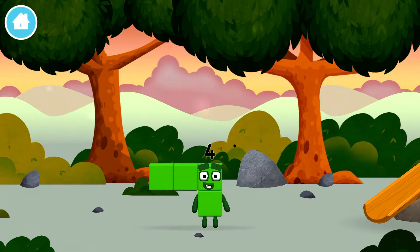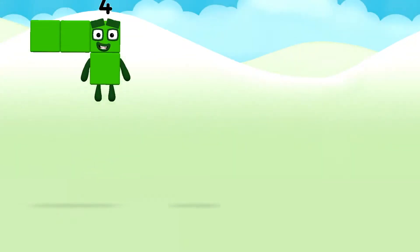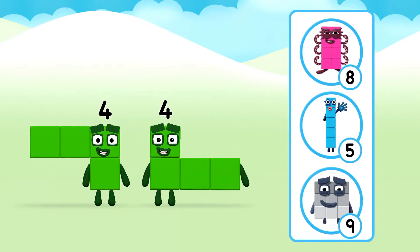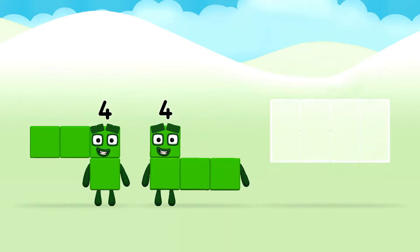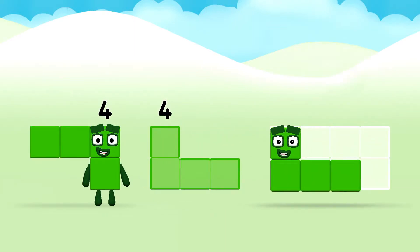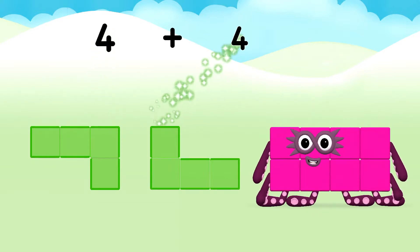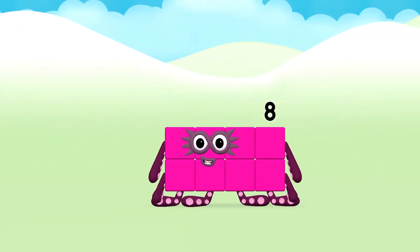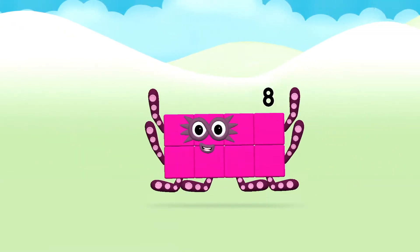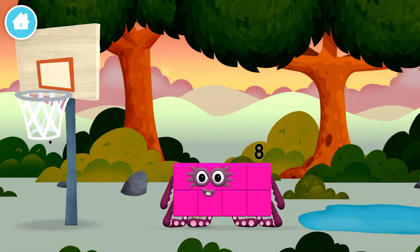Which number block did you find? Which number block do you think adding 4 and 4 will equal? Great! Add the number blocks together! Four plus four equals eight! Marvellous! You made number block 8! You made a new number block!